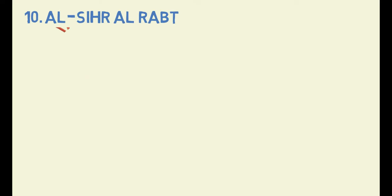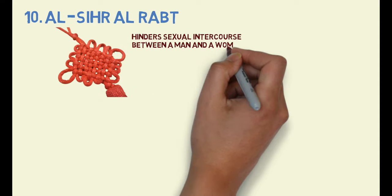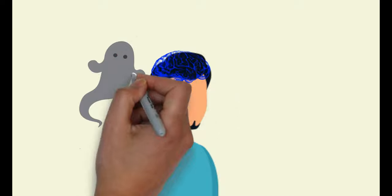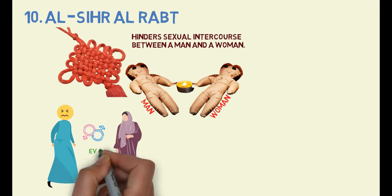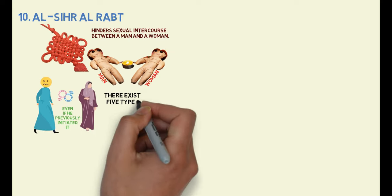Type 10: Sihra al-Rabd. This form of black magic is intended to create mystical knots that hinder sexual intercourse between a man and a woman. It consists of two separate spells, one for the man and one for the woman. To cast a spell on a man, the sorcerer sends a jinn to take up residence in his mind, specifically in the area that regulates sexual impulses. The jinn's presence often results in a man losing interest in his spouse, making it difficult or impossible for him to engage in sexual activity even if he previously initiated it. In regards to the woman, there exist five types of Rabd.